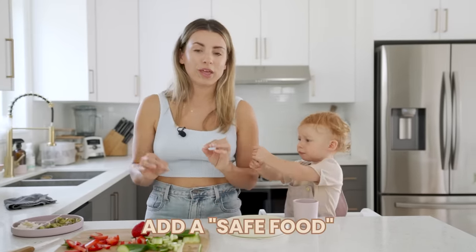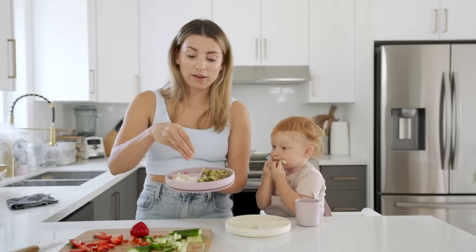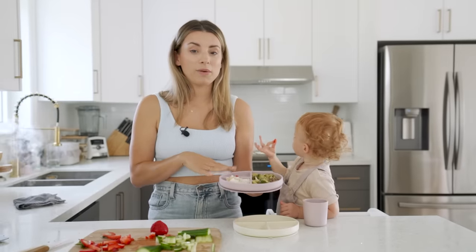When introducing new foods, add a safe food they're already familiar with. Today for lunch I'm introducing fish sticks, and I'm adding some strawberries — those are her favorite thing ever. She's familiar with them, she loves them. If I give her a plate with something new on it, she can at least go right for the strawberries. If I give her a plate with nothing she knows, she'll instantly just say no.